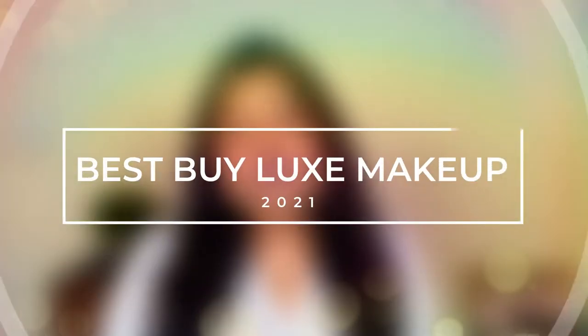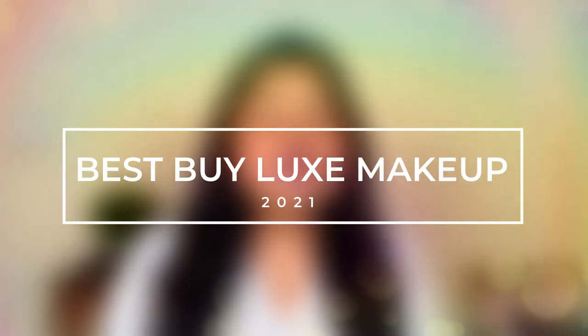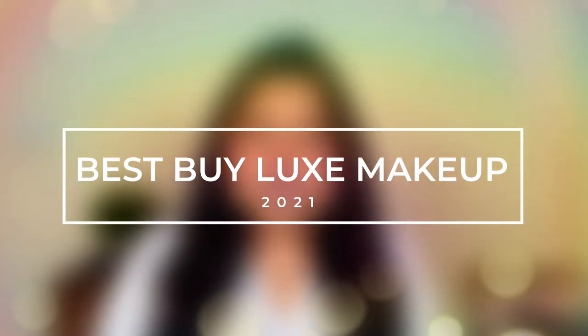Hello everyone! Today I'm going to talk about the best purchases I did in 2021 in the luxe makeup category. This video is a little late but nevertheless here I am. I did happen to buy a lot of different luxe makeup products from Instagram, Nykaa, as well as the Sephora India website. Though not everything can come into the best category, and there were a few products I bought in December which I'm not going to include. So without rambling too much, let's get started.